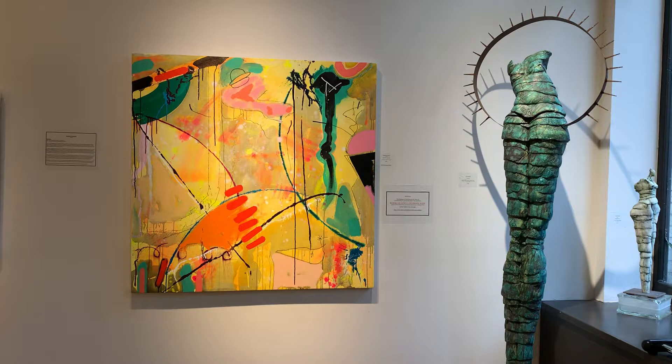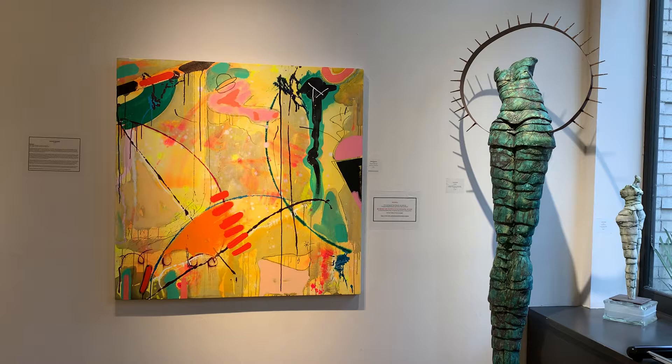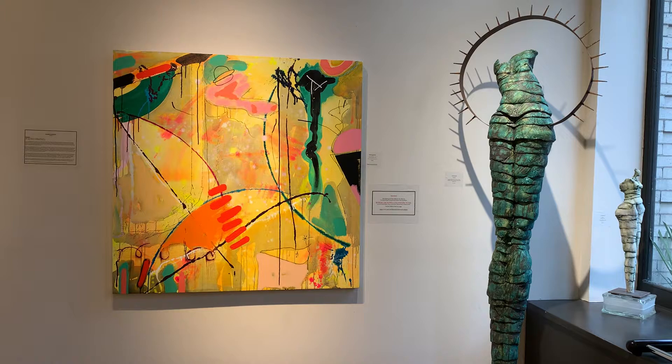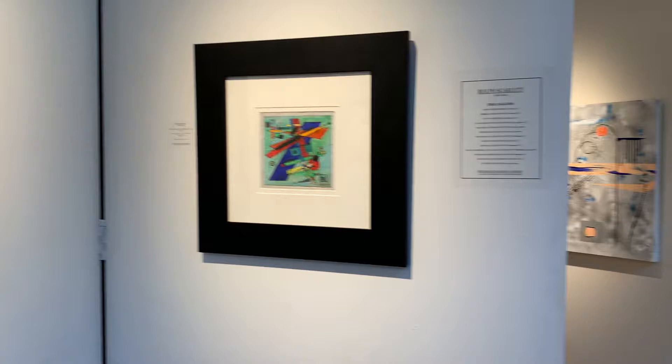Hello everyone, this is Fred Holmes at the Frederick Holmes & Company Gallery here in Seattle. I thought I'd take a few moments and give you a brief tour of the gallery during this period when we're all self-isolating and can't really travel and I'm missing a lot of you. I thought I'd give you a quick tour and let you see what's been happening here. If you haven't been in the gallery in the last several months, there have been a lot of really new and interesting developments. So let's start.